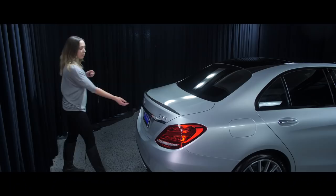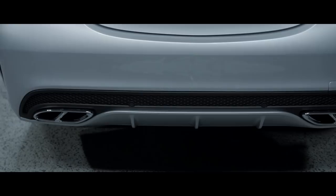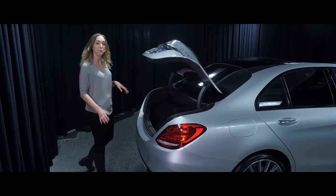If we open the trunk here, you can see we have lots of storage. If you pull the handles here, it will release the seats and allows for more storage. We also have the electronic trunk closer right here.